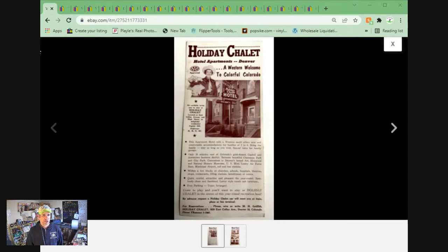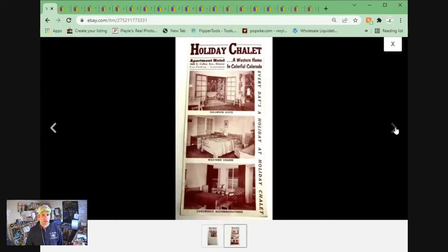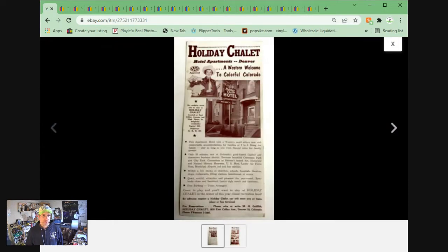Here we have Holiday Chalet — a vintage advertising brochure from the 1950s for the Chalet apartment building and hotel in Colorado. It's just a two-sided piece of paper. Picked this up in a lot of travel ephemera I bought off Facebook Marketplace in an ephemera group. I paid $125 shipped for about 50 pounds of material. I've sold many pieces out of that lot for $30, $40, $50. This one went on the lower end at $7.15 plus shipping.